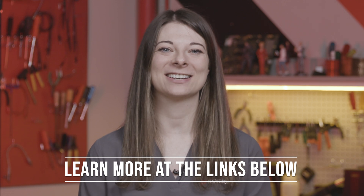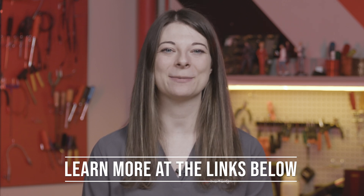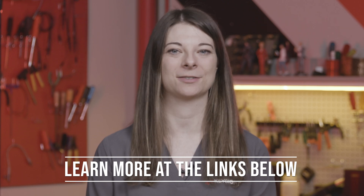Thank you, Ashley, for that insightful introduction. It's been incredibly enlightening to learn about the capabilities of the new Infinimax 4.